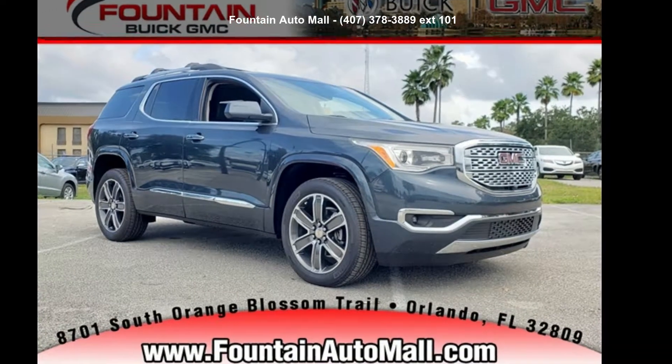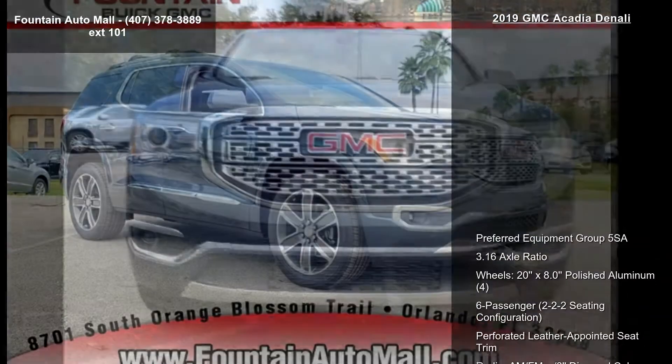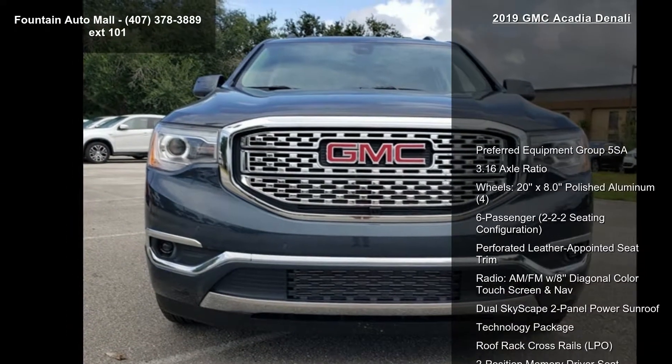Step into the GMC 2019 Acadia Denali. If you are looking for a first-rate auto, this one could be yours today.